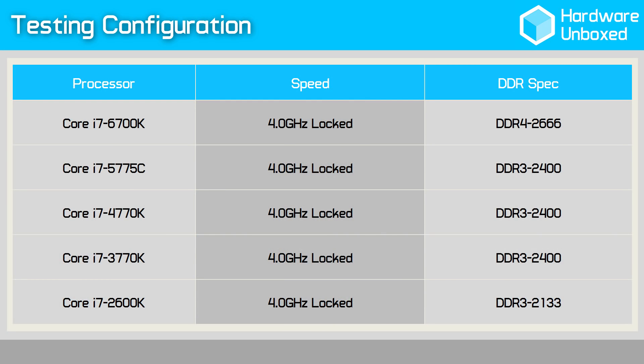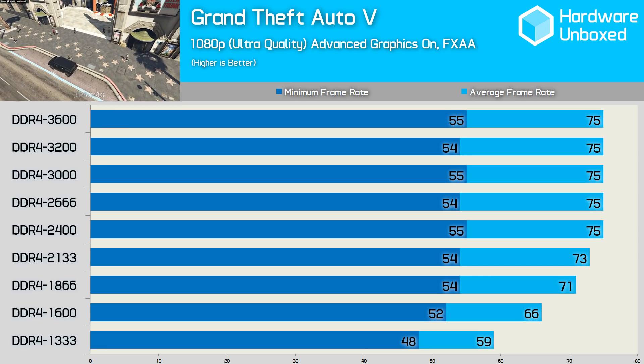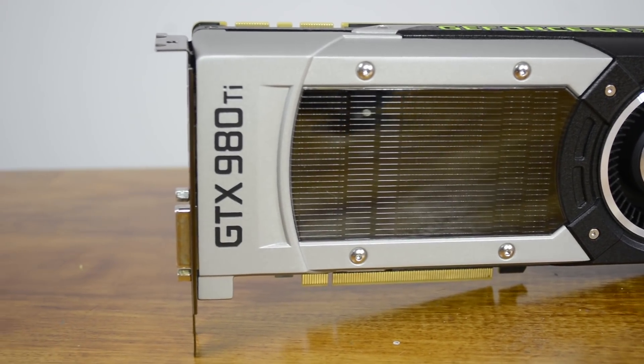The objective is simple: to compare five generations of Core i7 processors using the closest possible specifications. This meant clocking and locking them all at 4GHz with any frequency boosting technologies disabled, along with SpeedStep. Processors using DDR3 memory targeted 2400MHz, though the 2600K dropped to 2133MHz as its memory controller isn't stable at 2400MHz. The DDR4 memory used by the 6700K was clocked at 2666MHz, which we've found to be about the sweet spot. I had planned to test using only a flagship GTX 980 Ti, but having done so it became clear that a lesser card would paint a more complete picture.